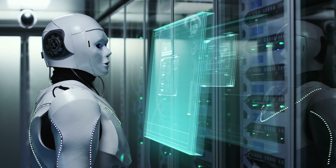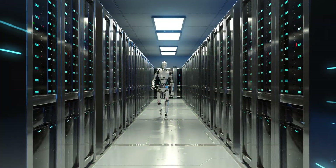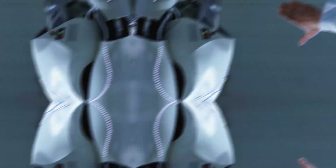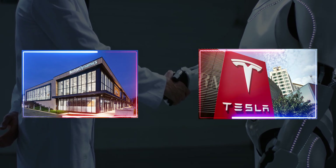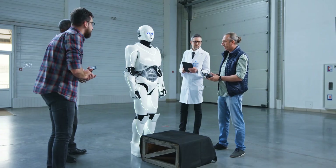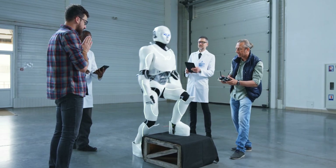There's a brand new humanoid robot causing a stir, and no, it's not science fiction. It's real, it's fast, and it moves like a superhero in an action movie. With tech giants like Boston Dynamics and Tesla racing to build the future of robotics, the question is who's leading the way? Let's break it all down and see what makes these robots different, and what that might mean for all of us.